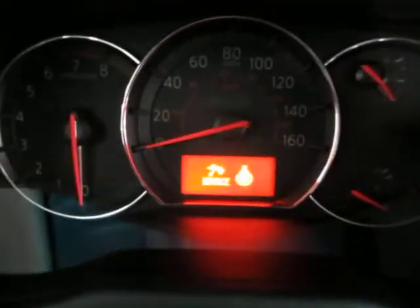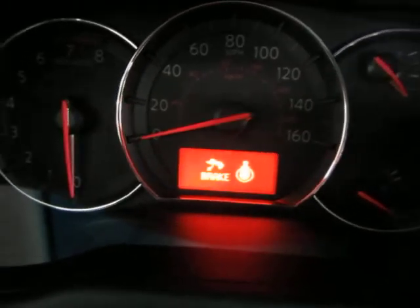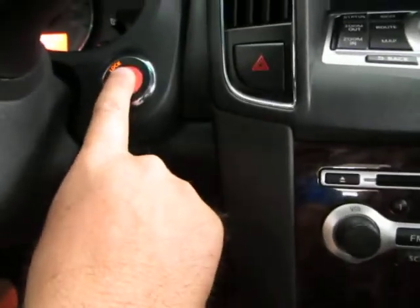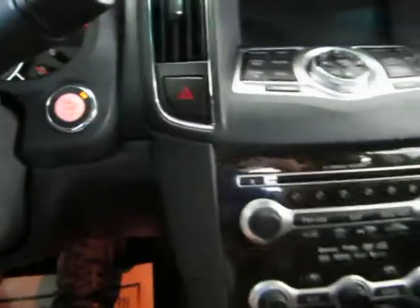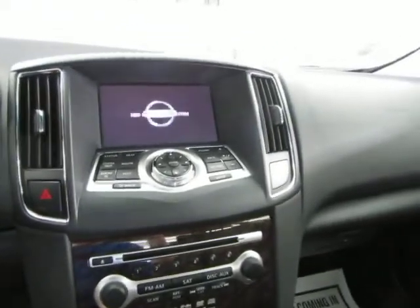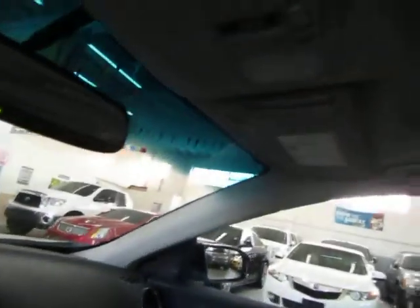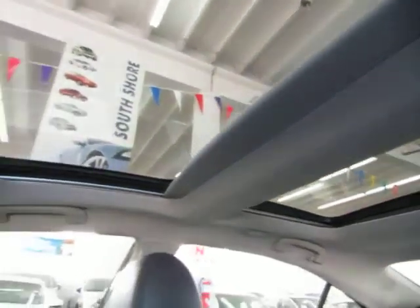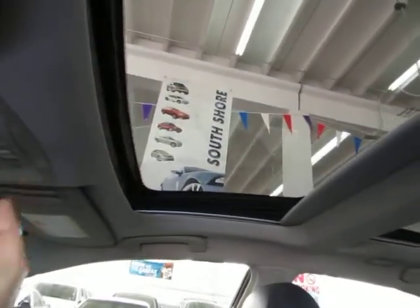Once you get inside the vehicle, the vehicle is going to sense that the key is nearby. It's going to ask me to step on the brake and hit the push button start. You just press it — you don't have to hold the switch. While the navigation boots up, let's go ahead and get the panoramic moonroof open. First the shades retract and then you press it — it's a one touch and you don't have to hold the switch for the moonroof to open.